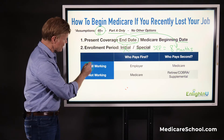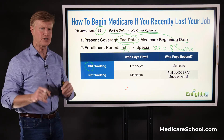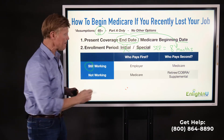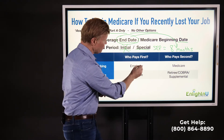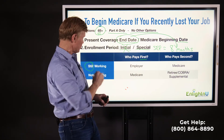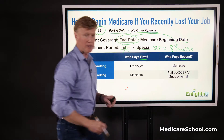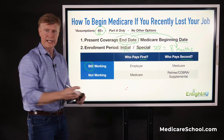Let me explain how this works when it comes to Medicare eligibility and other insurance. Let's suppose that you're still working and you happen to be enrolled in Medicare — a lot of people do that today. In this situation, the employer is going to pay first. You're still working, employer pays first, and Medicare is going to be in the second-payer position while you're still working. Those are just the rules.